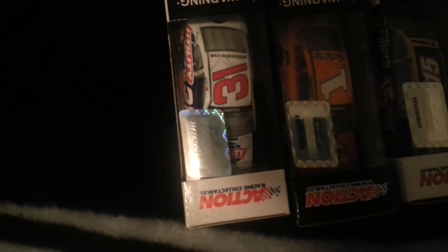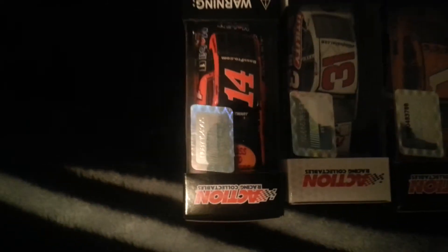The next car is my first 2014 that I got — Tony Stewart's 2014 Bass Pro Shop Chevy. No defects on this car whatsoever because I checked it. And the same with this one.